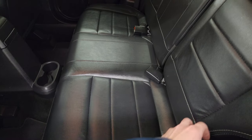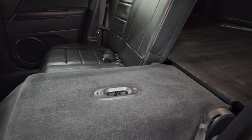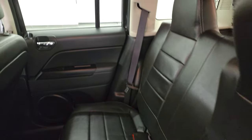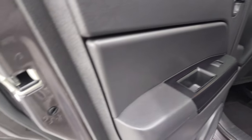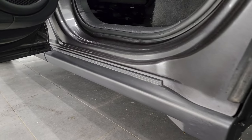These seats do fold down — it takes two hands to do it. You can see they go down just about completely flat, which is really nice if you have to haul a bunch of extra stuff. You do get child safety locks on the back doors, and the inside and bottoms of the doors all look really good on this vehicle.